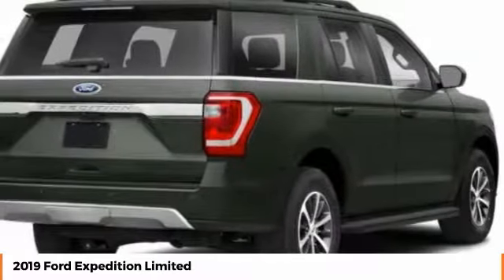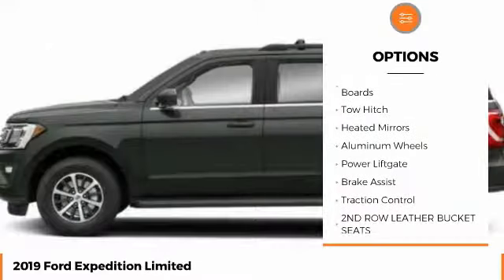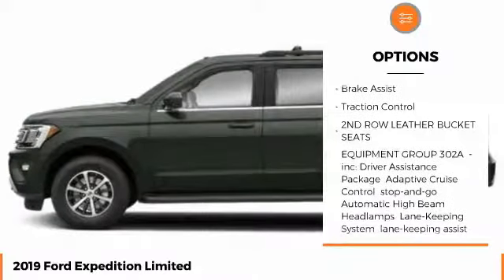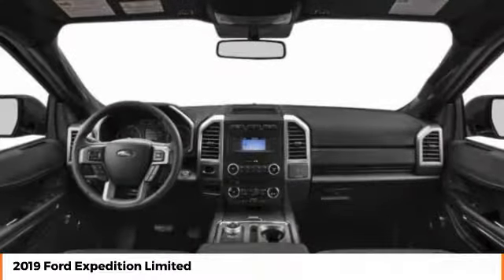Here are some of this vehicle's great options: four-wheel drive, turbocharged, blind spot monitor, power retractable running boards, tow hitch, heated mirrors, aluminum wheels, power lift gate, brake assist, traction control.